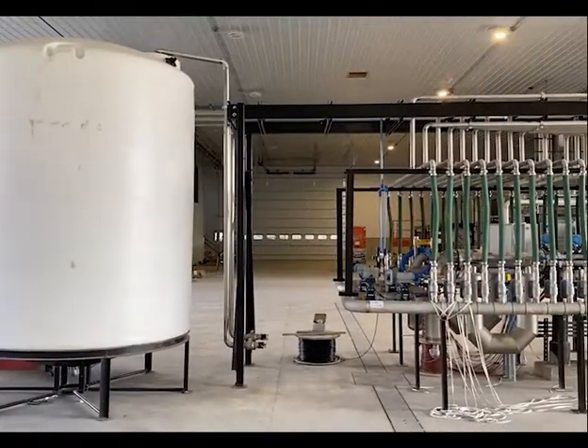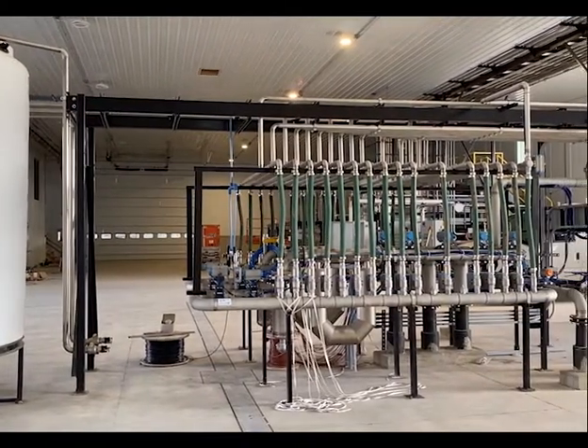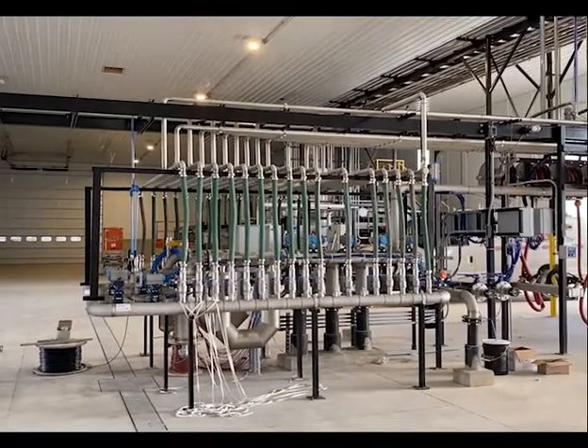The West loadouts are set up to load blended product on the left or right side, and we have the ability to fill mini-bulks without removing them from your truck.